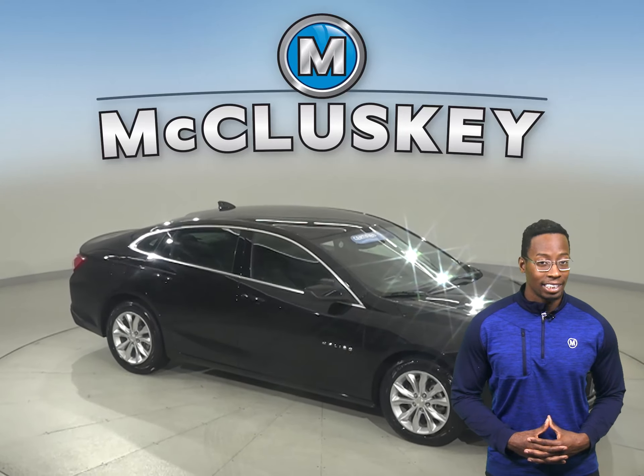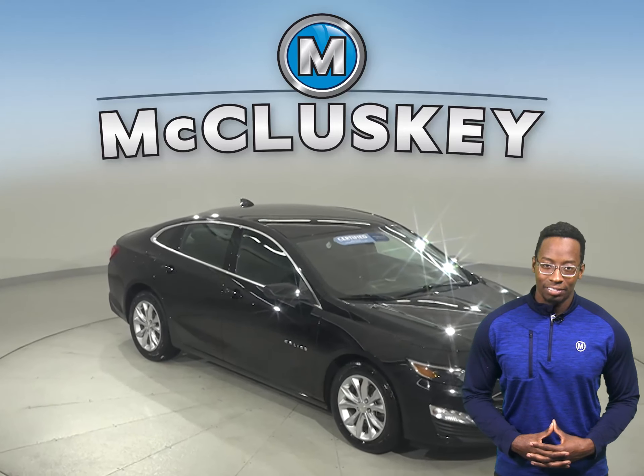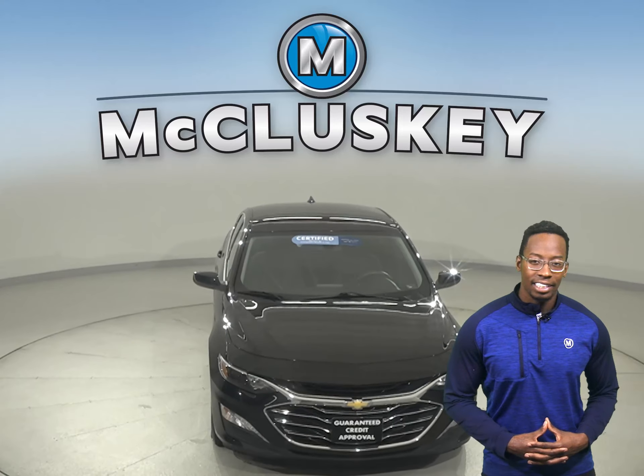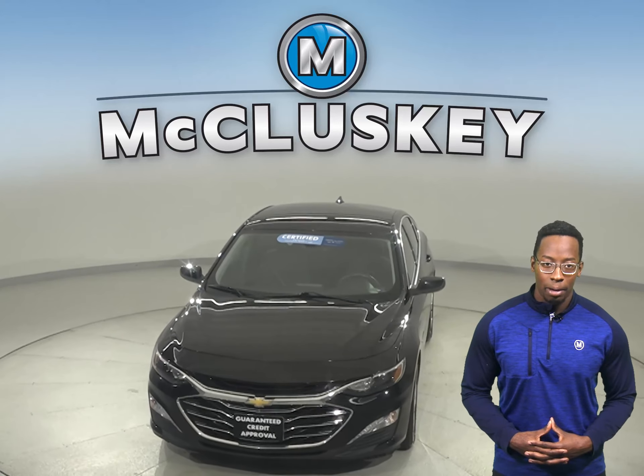Plus, we'll even help maintain this vehicle with our free lifetime mechanical warranty, for as many years and as many miles as you own it. Hurry in today and see everything that this Malibu has to offer.